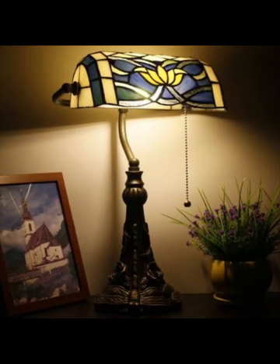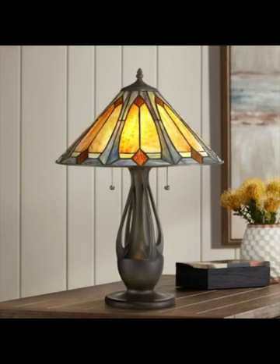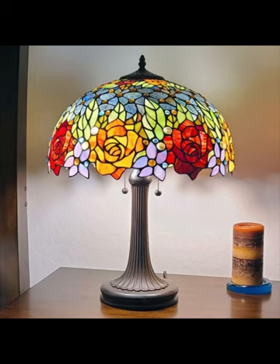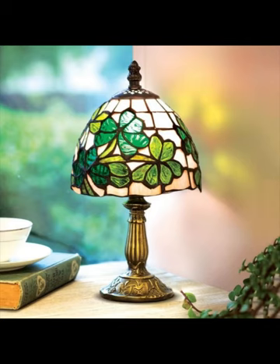This design sensibility continues to captivate admirers and homeowners alike, as Tiffany lamps seamlessly bridge the gap between classic and contemporary styles. So whether you are redecorating your bedroom or simply seeking to infuse a touch of artistic brilliance into your space, Tiffany lamps are a radiant choice.